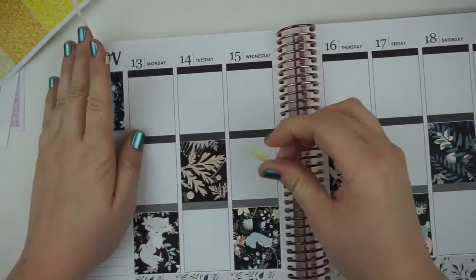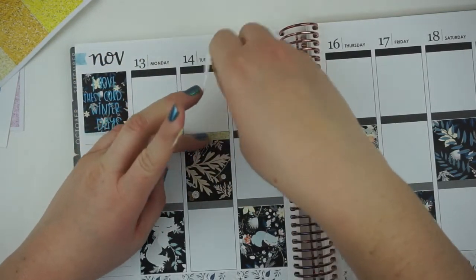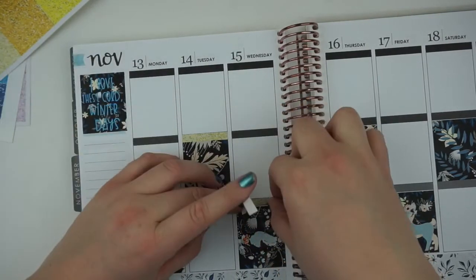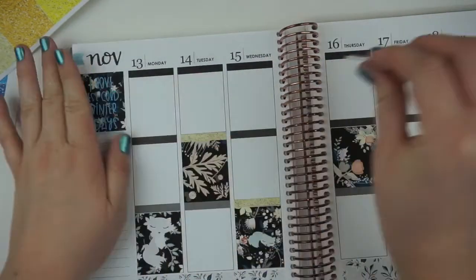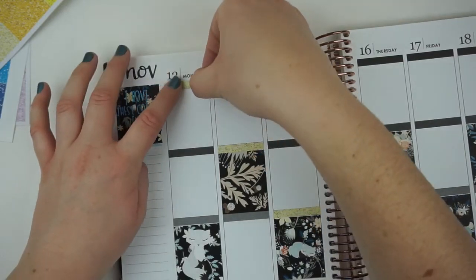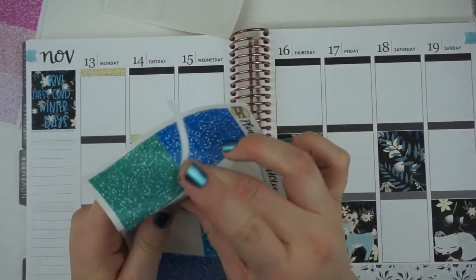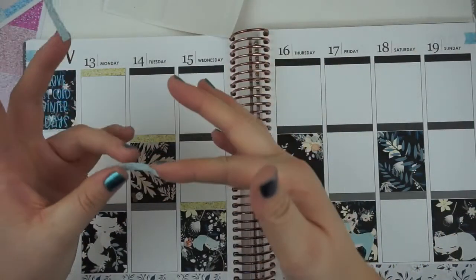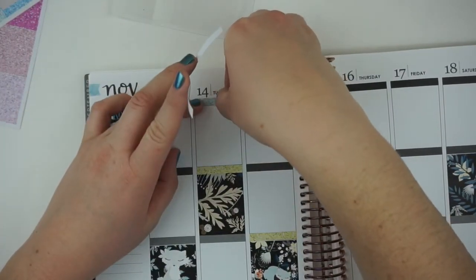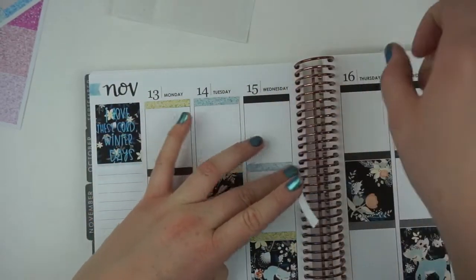I grabbed my Planner Problem glitter headers. I think I'm going to do all lighter colors, like the pastel colors that are in the background. Unfortunately, you can't get these glitter headers anymore. She may have a printable version, but her shop turned into a printable shop at the end of August. It'll still be linked down below if you're interested in Planner Problem.